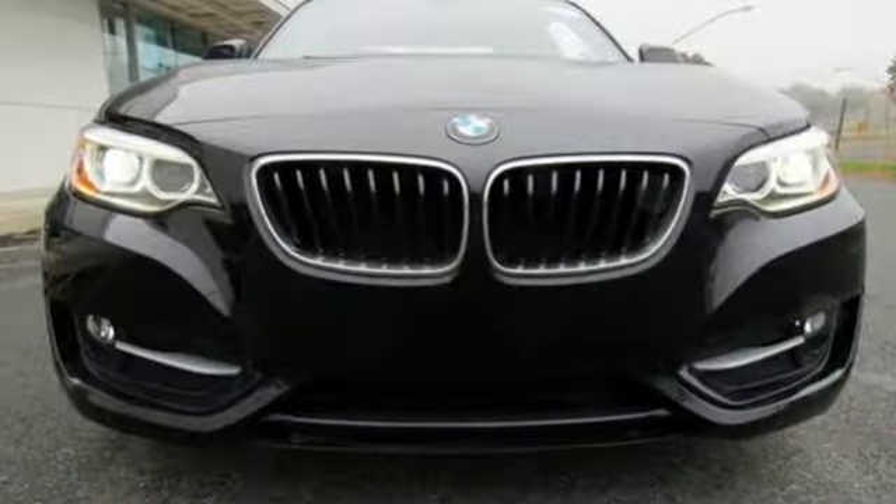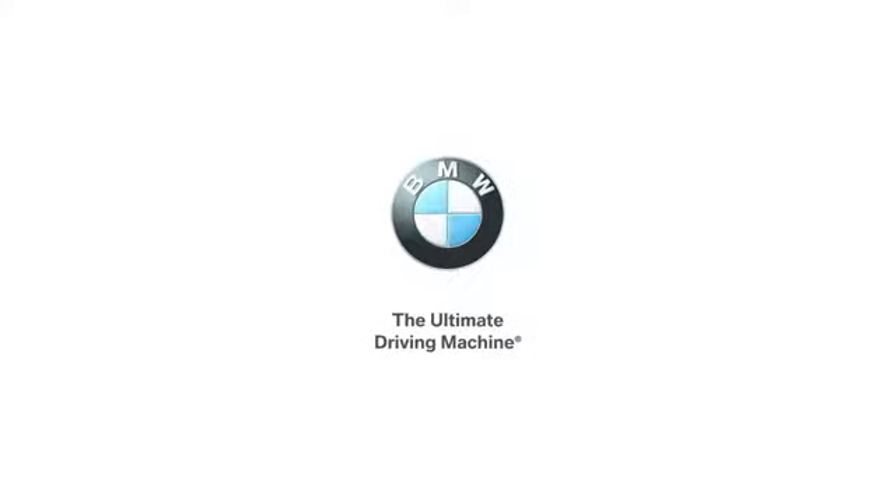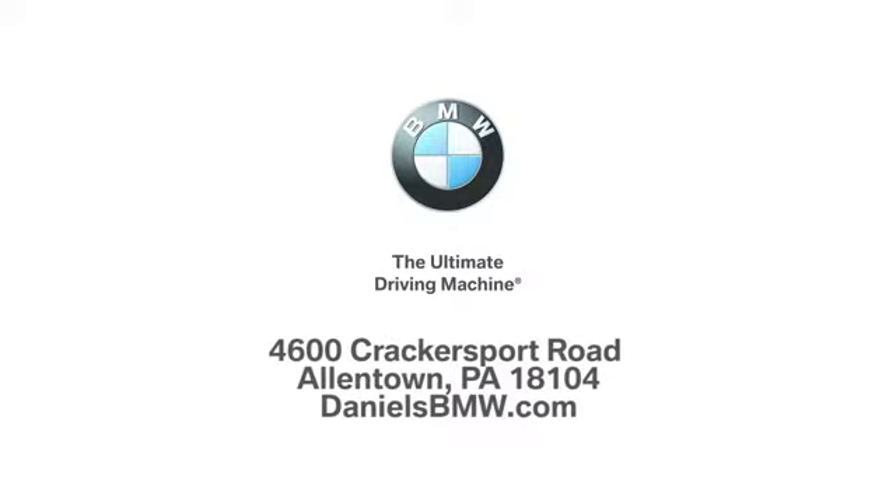If you've been waiting for the perfect time for a test drive, the time is now. Experience it today. Welcome to Daniel's BMW at 4600 Crackersport Road in Allentown, Pennsylvania.